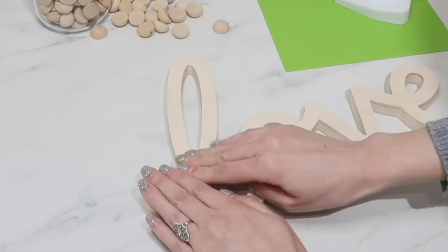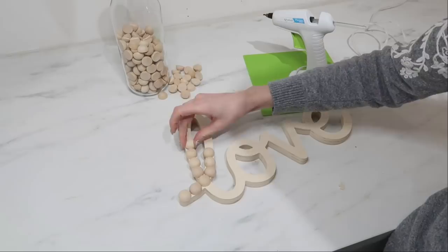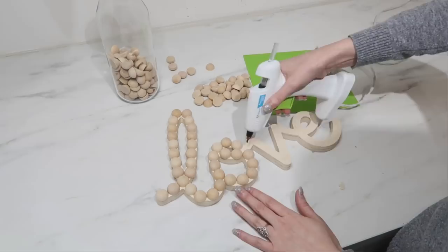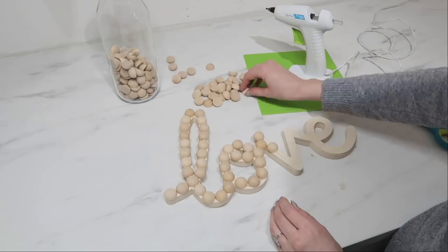I did have to come back and pop a few off here and there because they don't fit on perfectly, so you kind of have to adjust as you go along and make them work and fit into those spaces. But in the end, once you get it completely covered, it's a really pretty farmhouse look.